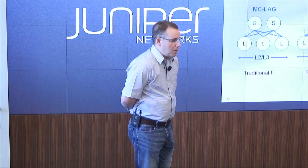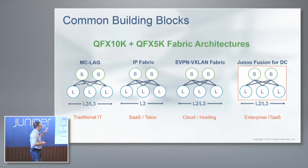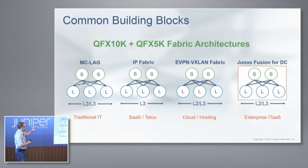There are common building blocks. We generally see four different types of architectures. For traditional IT, we can do MC-LAG — if you need stretched L2 and L3 across a wide space. If you want to interop with other devices, or you're more on the software-as-a-service web services side, we have our IP fabrics built on multi-protocol BGP.